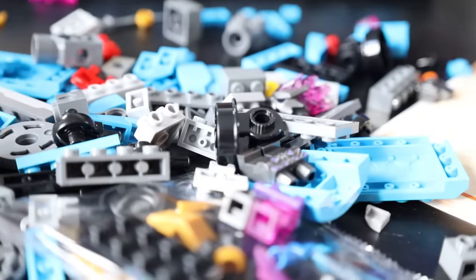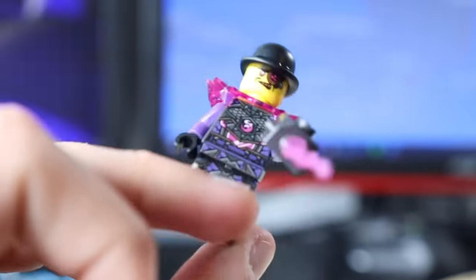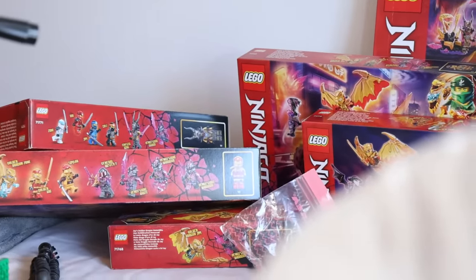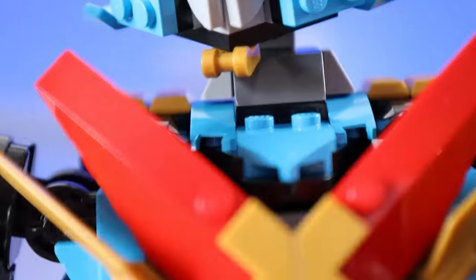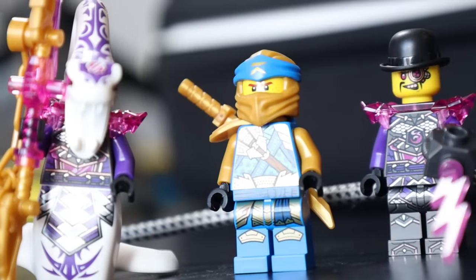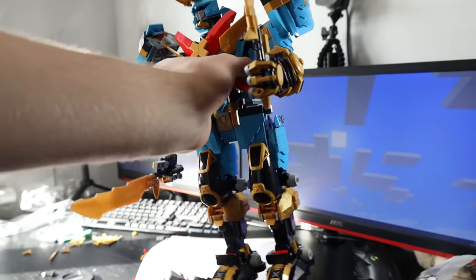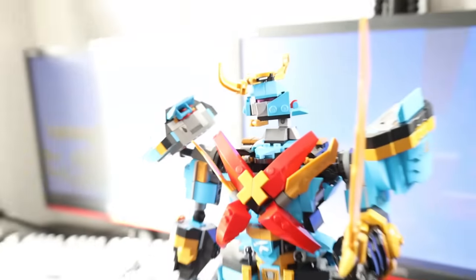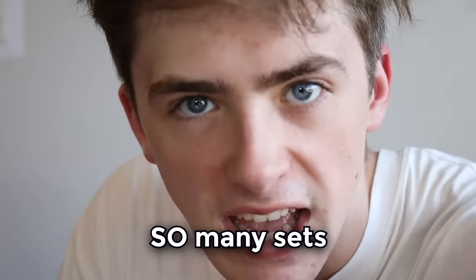This set was absolutely huge and took everything from me to finish in one sitting, which was helped by some decent minifigures. On to the final bag — this is gonna take quite a while. But before long, I had the first of the 8 sets completed. This set is absolutely ridiculous, and you get so many minifigures with it — I've never seen anything like it in Ninjago. There is so many sets and they're all massive.